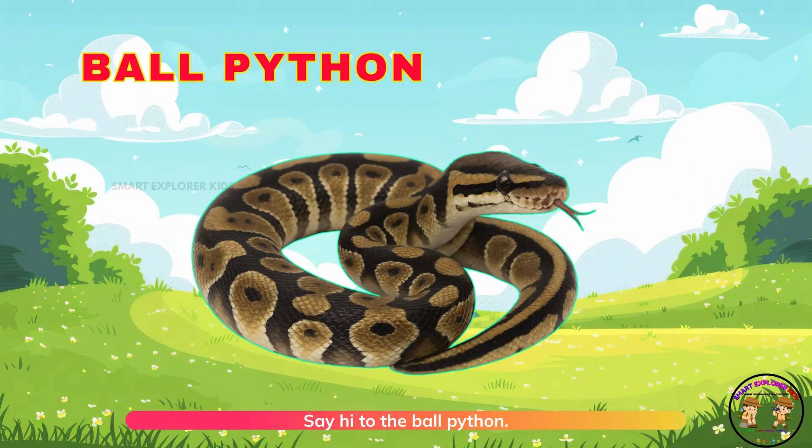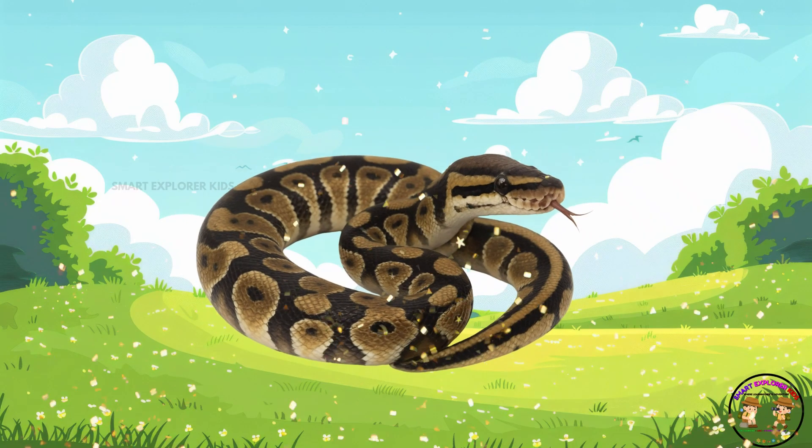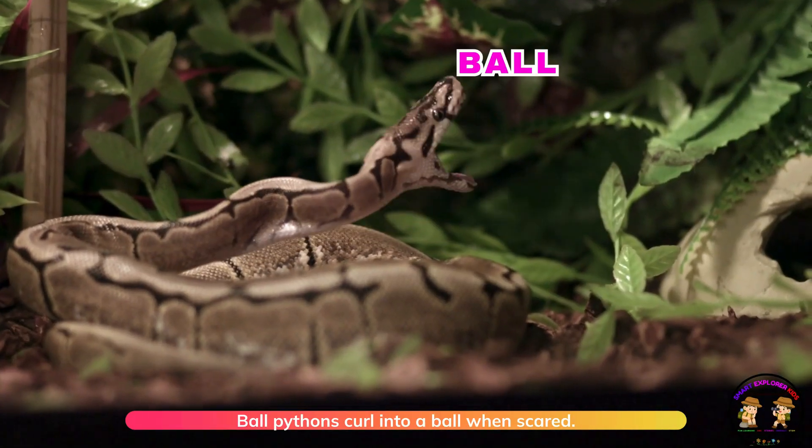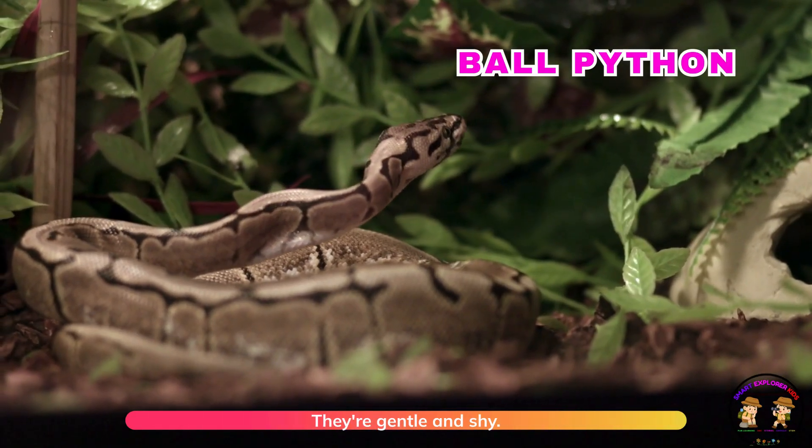Say hi to the ball python. Ball pythons curl into a ball when scared. They are gentle and shy.